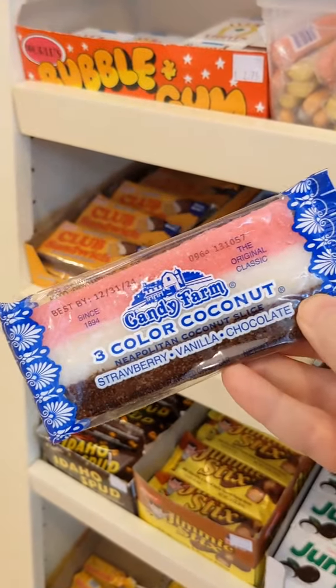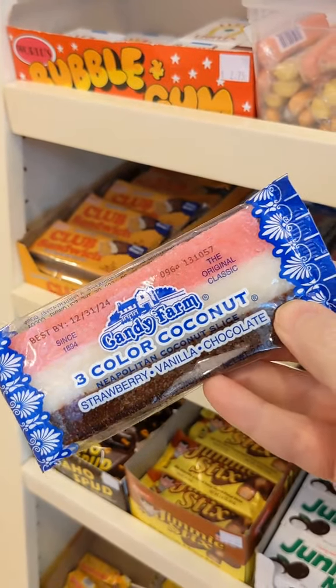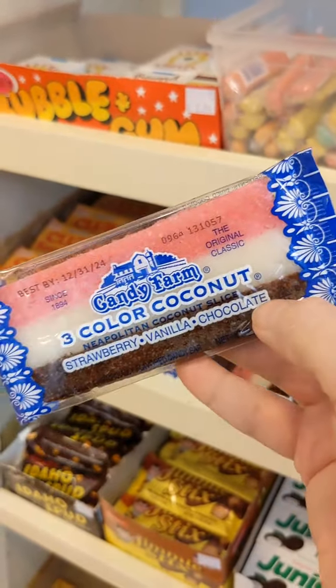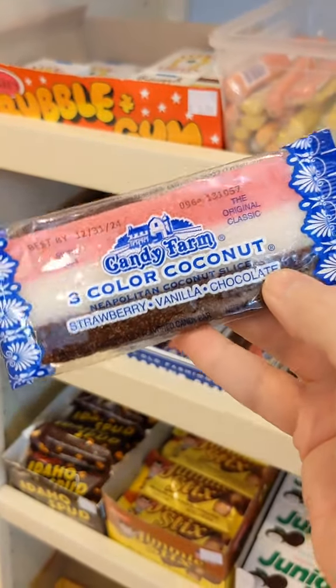We do know that in 1894, a German immigrant named Johann Freisinger started his candy company in Dayton, Ohio, and started making a three-color Neapolitan Coconut Bar.